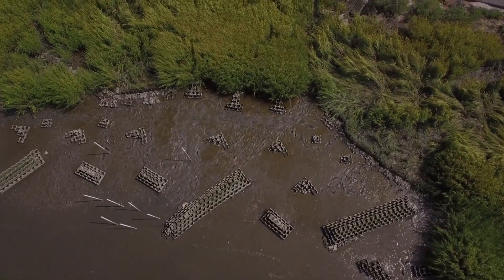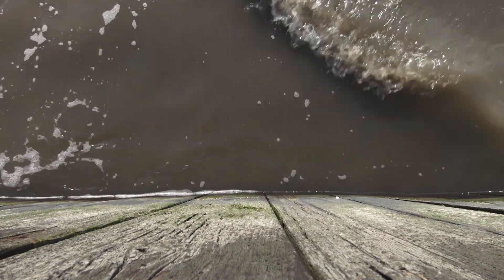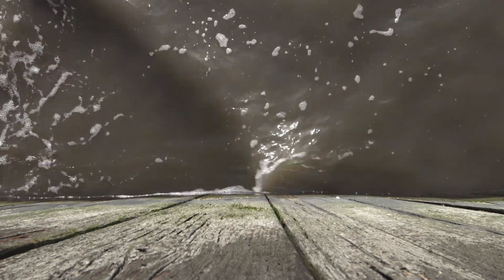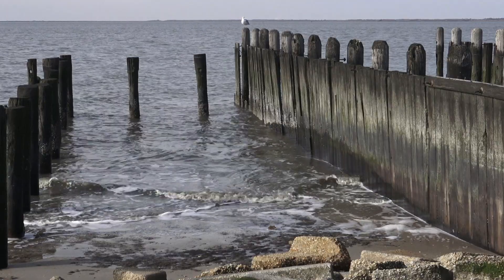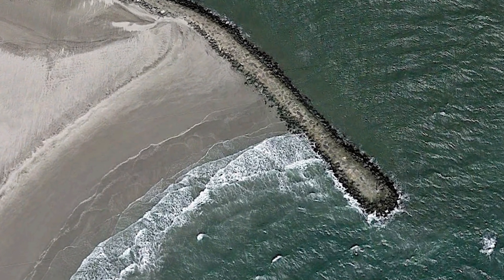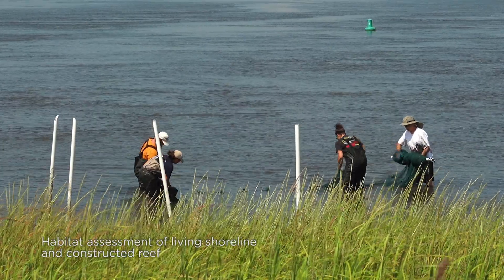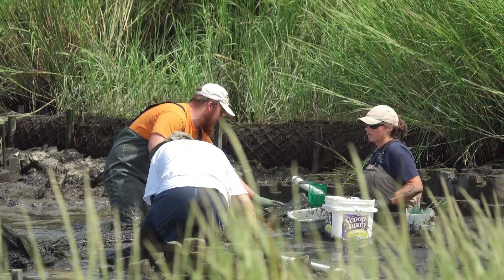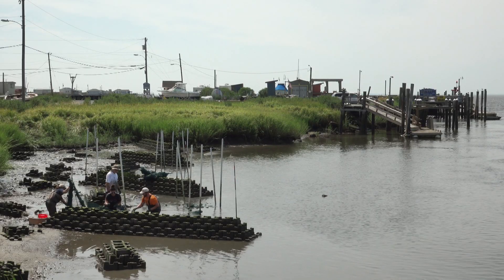Living shorelines are more helpful than traditional bulkhead-type structures because they absorb wave energy more than they reflect it. Bulkheads often cause more erosion at the base and they also have less habitat benefit for the creatures that live in the area where it's being installed — so less friendly to the habitat and sometimes even less effective. A traditional breakwater is a sterile structure; it doesn't support a lot of life. A natural shoreline does, and certain components of natural shorelines can be engineered to help protect the shoreline so that it isn't susceptible to storms or wave-level erosion.